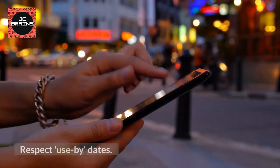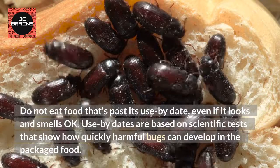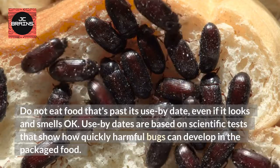Respect Use By Dates. Do not eat food that's past its use by date, even if it looks and smells okay. Use by dates are based on scientific tests that show how quickly harmful bugs can develop in the packaged food.